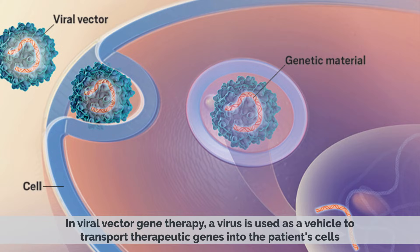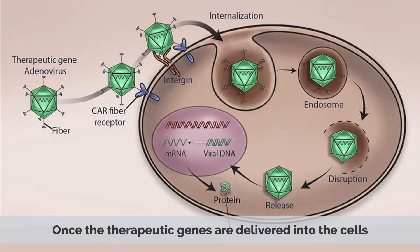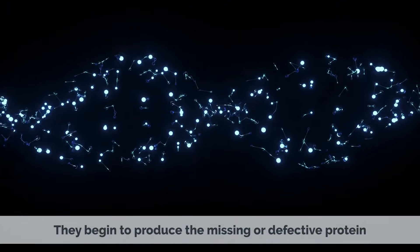In viral vector gene therapy, a virus is used as a vehicle to transport therapeutic genes into the patient's cells. The virus is modified to not cause harm and to ensure that it specifically targets the affected cells. Once the therapeutic genes are delivered into the cells, they begin to produce the missing or defective protein.